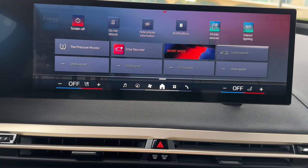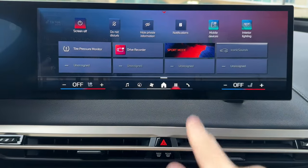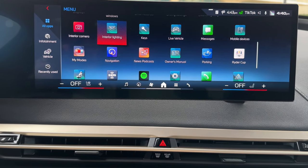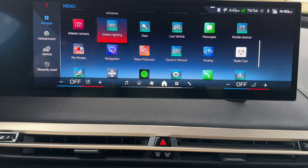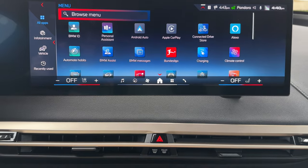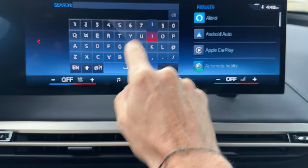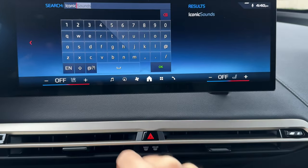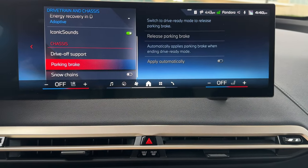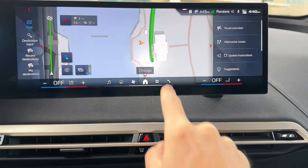Speaking of finding something, let's say you're not able to find a particular item or setting — especially in iDrive 8.5 there are quite a few, and sometimes I even have a hard time finding them. For example, where do I find the iconic sounds? I'll go to the browse menu and type 'iconic sounds.' You can see it found it — push on it and now I have access to the iconic sounds. That's one way to navigate all these apps.